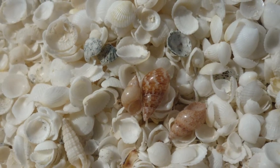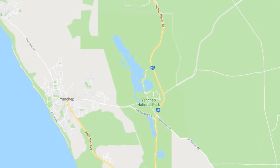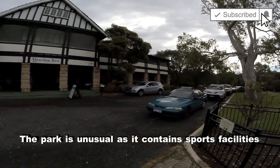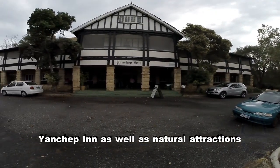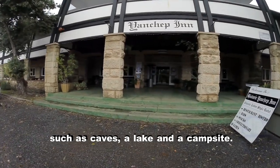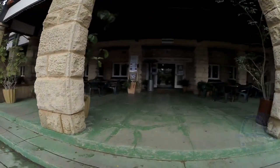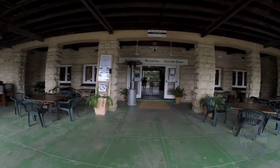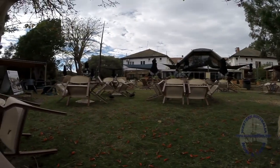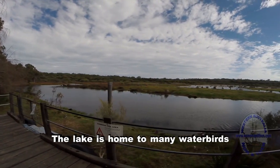Starting at number 10 is Yanchup National Park. This is one of the most urbanised of our national parks, located in what will soon become a major suburban area, and is one of the most popular parks because of its close proximity to the metropolitan area. Attractions include exploring the cave system, lunch or drinks at the inn, and relaxing at one of the many picnic areas or walking around the lake or on many of the walk trails available here.